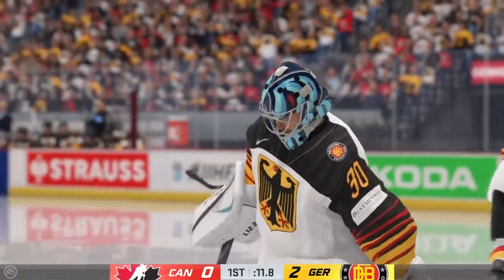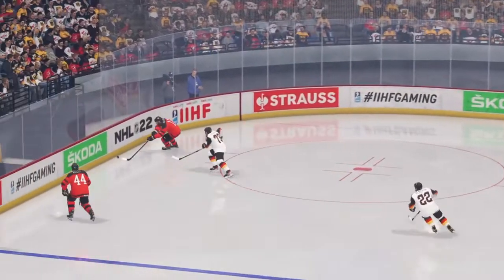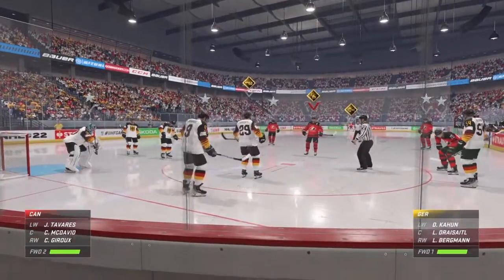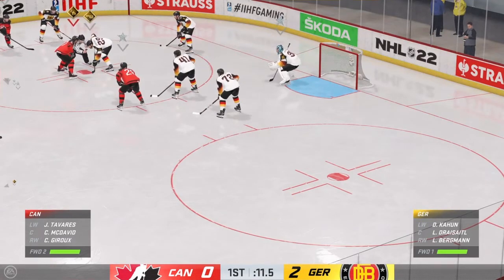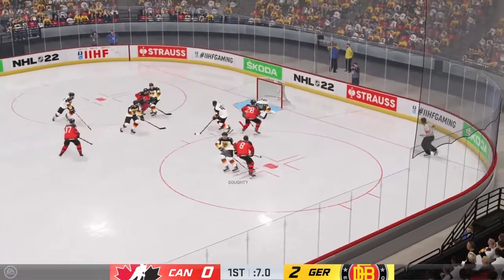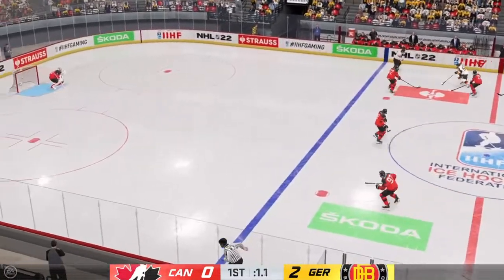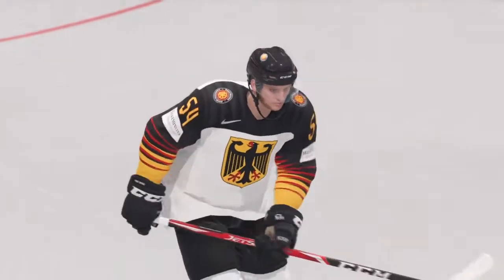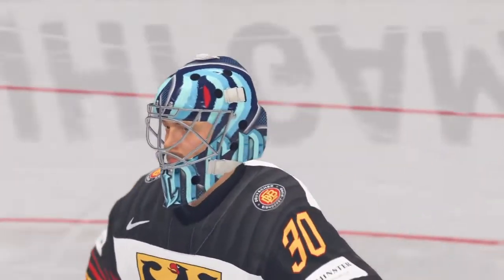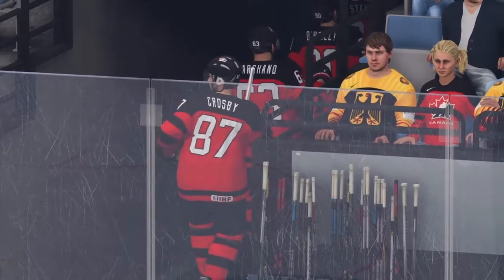Now he doesn't have to deal with the rebound either. There's another stop for him. Team Canada's got it in the offensive zone — pad save! He's on it tonight! The horn sounds as the first period comes to an end. Team Germany's got to be feeling good about themselves after that first 20 minutes — they get a couple of goals, don't give up anything at the other end, and they lead it 2-0.